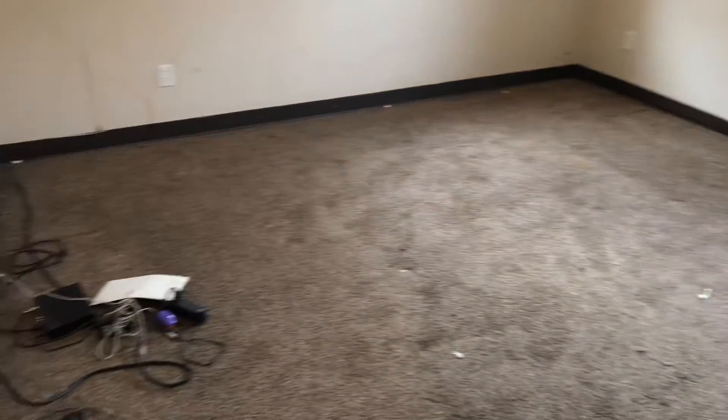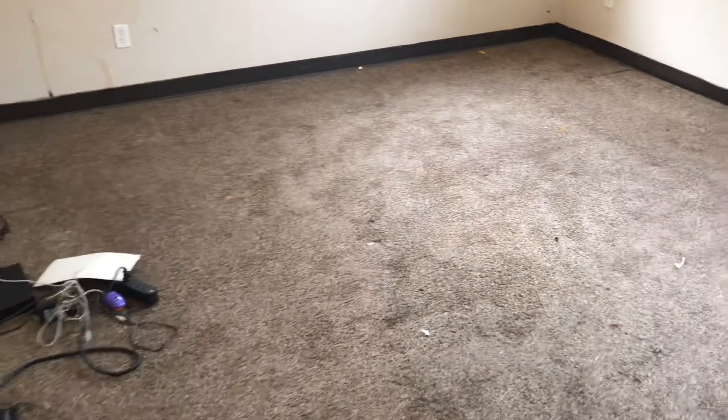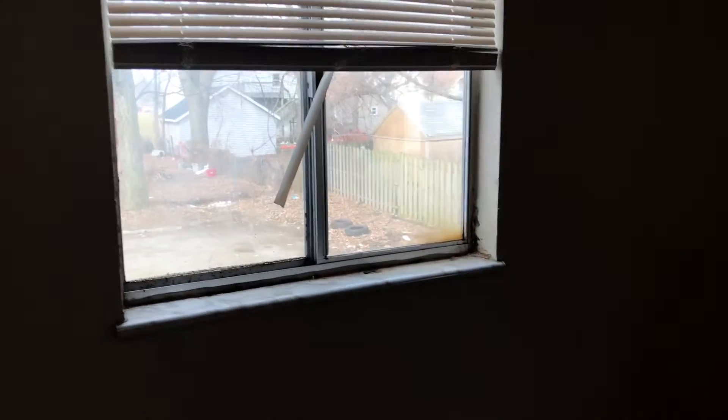In the first bedroom, trash needs to be removed and carpets cleaned. Smoke alarm is missing. Need a complete paint job in here. Need new mini blinds and a screen for the window.